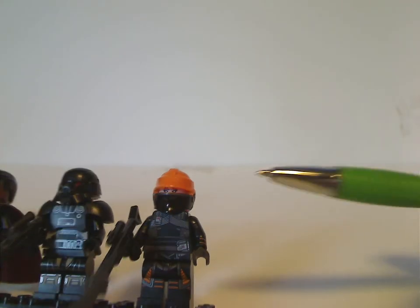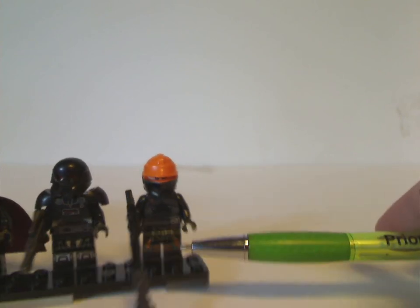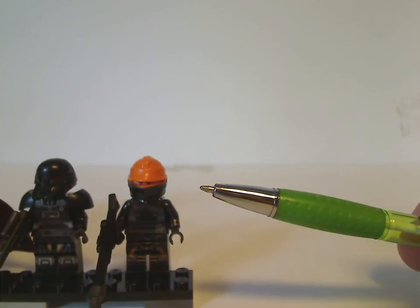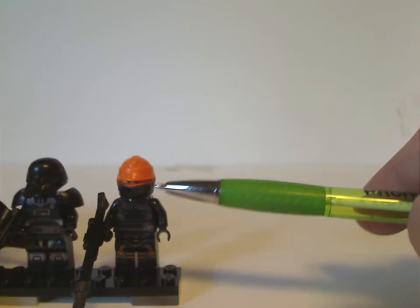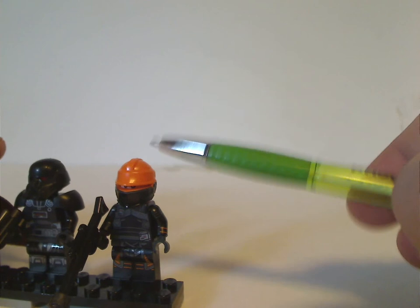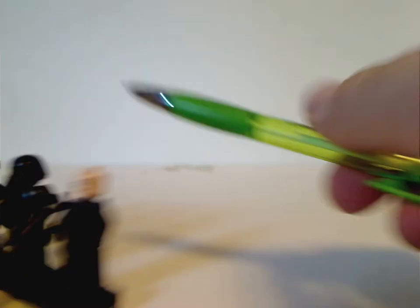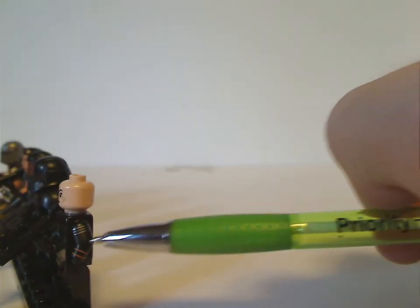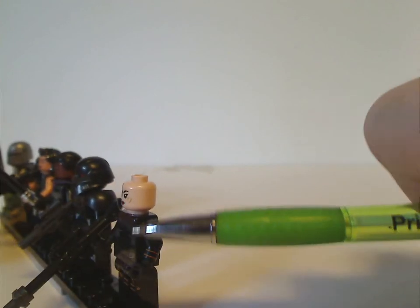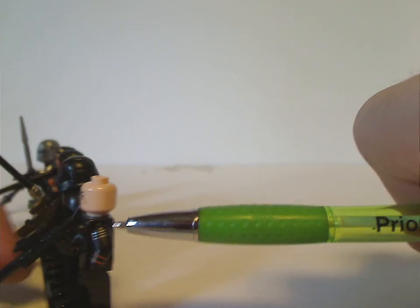Also important is the first-ever appearance of Fennec Shand. The torso print and leg prints are done pretty well, and she has the same weapon that Cara Dune also has — although in the show she gets plenty of other kinds of weapons. Her helmet piece is molded in orange and then painted black, and the face prints are done quite well. They could have included a hair piece to make her a bit more accurate to the show. She and Mando are the only figs in the set with side arm printing, which is getting more common in this current wave — I hope they continue that in the future.